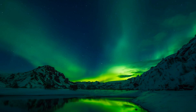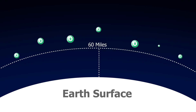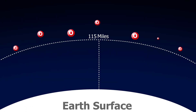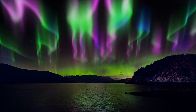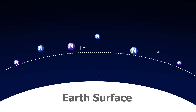Green is the most common color, produced by oxygen molecules located about 60 miles above Earth's surface. Red is produced by high-altitude oxygen at heights of up to 200 miles. Blue and purple are caused by nitrogen molecules and can sometimes appear at lower altitudes.